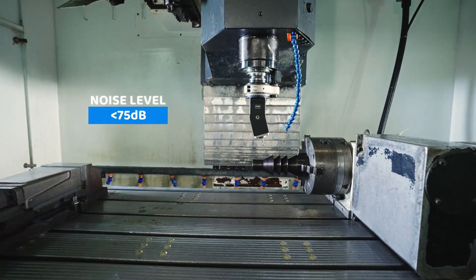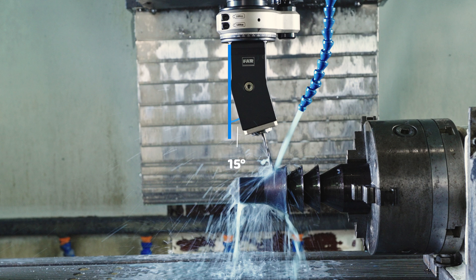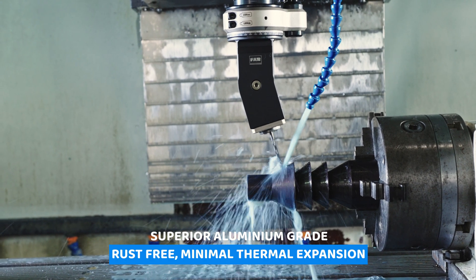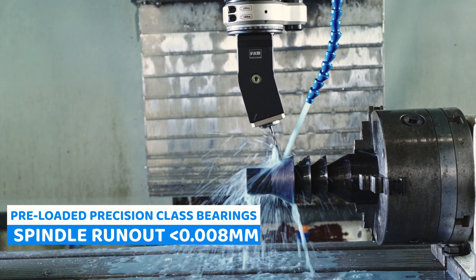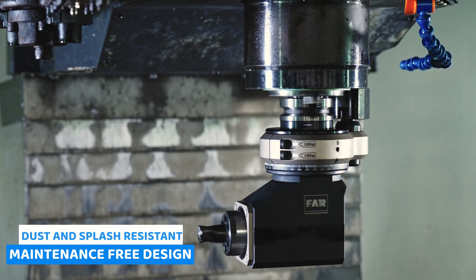Generating less than 75 dB of noise. Unparalleled angular accuracy ensured by a dedicated single housing. Say goodbye to rust with easy thermal dissipation, thanks to superior aluminium grade. Preloaded precise class bearings give the spindle runout accuracy within 8 microns. Dust and splash resistant design.